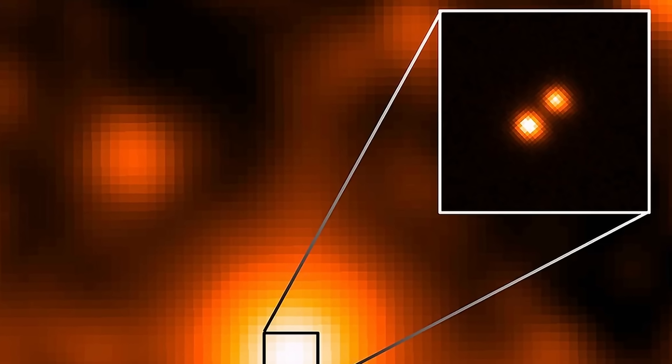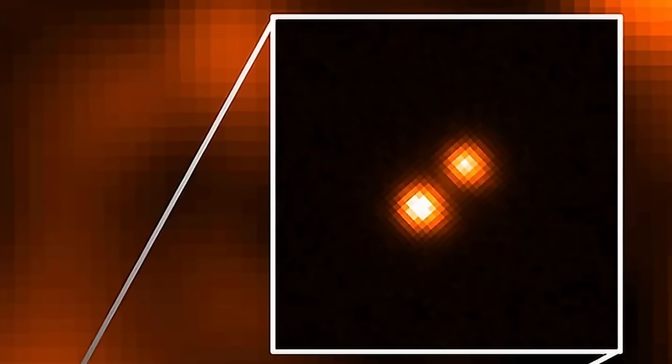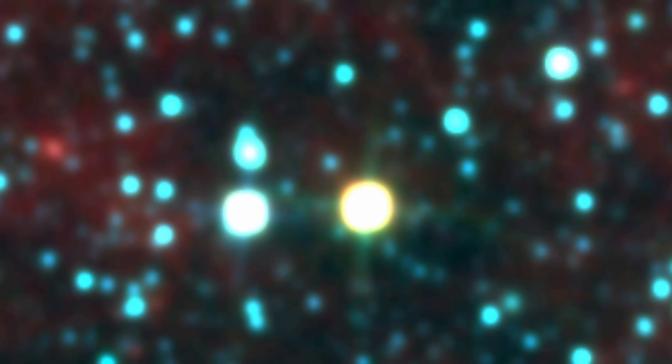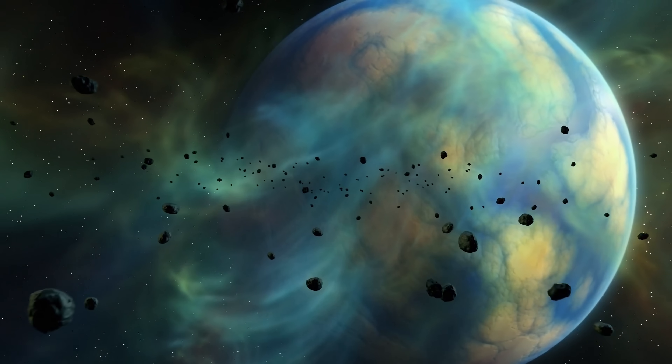One of the most exciting discoveries coming out of James Webb is actually from one of the closest brown dwarfs to us, and it's once again a binary. This system is officially known as WISE 1049, and more unofficially as Luhman A and Luhman B, named after the scientists who discovered these brown dwarfs. This system is super exciting because it's only 6 light-years away from us, making it essentially a perfect opportunity to study brown dwarfs and even map their surface.